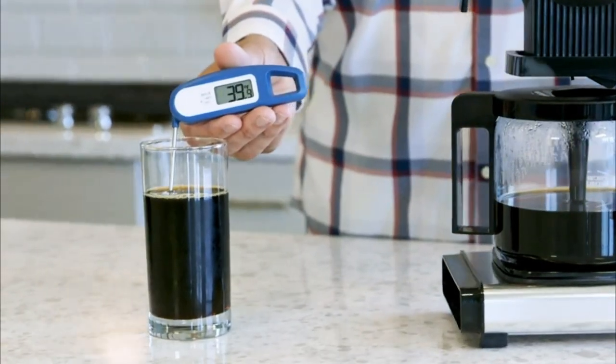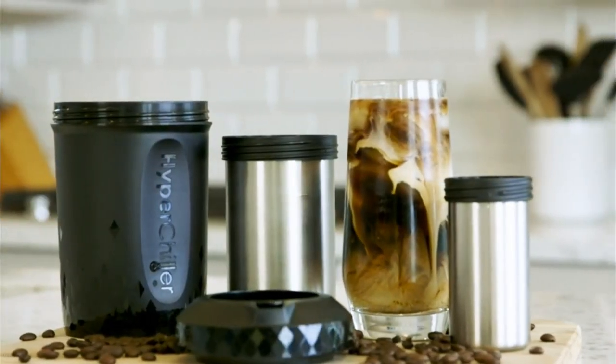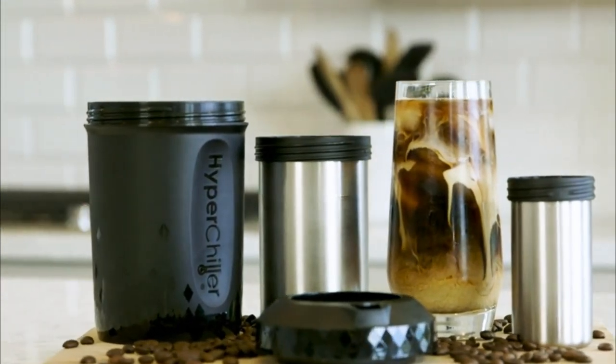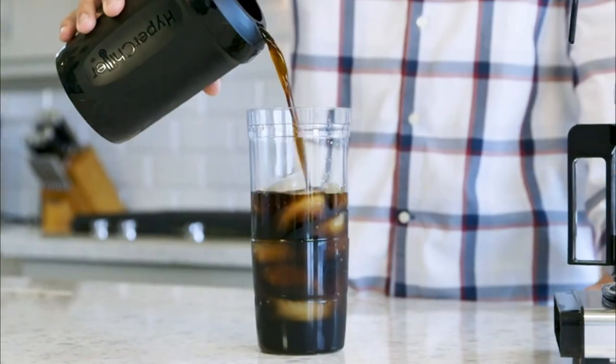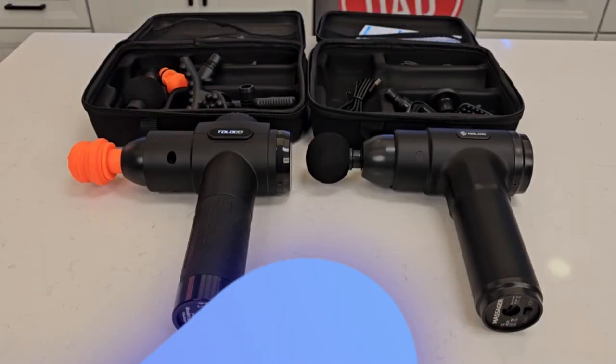It's ideal for chilling tea, juice, wine, or any other beverage without diluting it, and it works with all coffee makers. Just pour, boil, or freeze, and you'll have cool, refreshing drinks in no time.